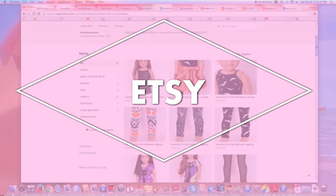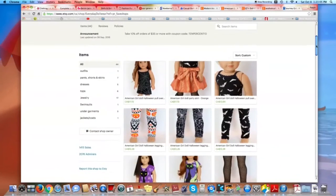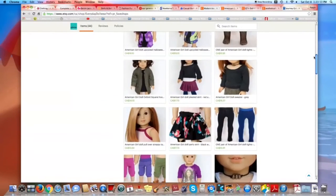The last place we are mentioning is Etsy. Etsy is a great place to find cheap, modern, and trending clothes for your dolls. We thought we would show you three of our favorite Etsy shops.